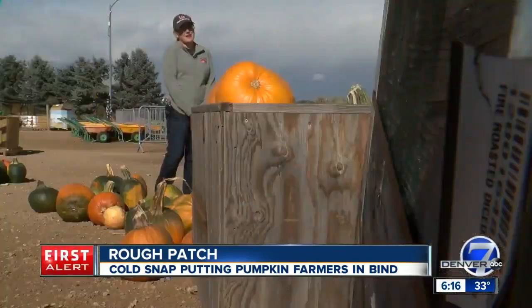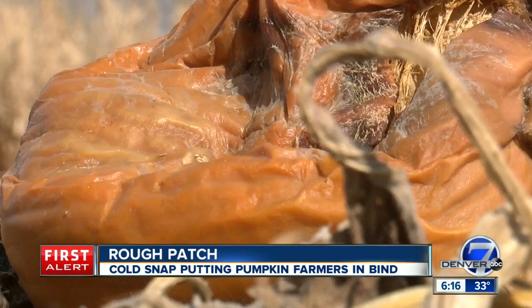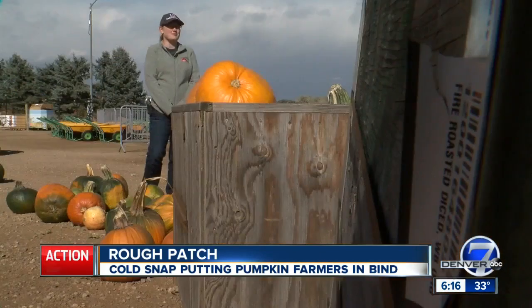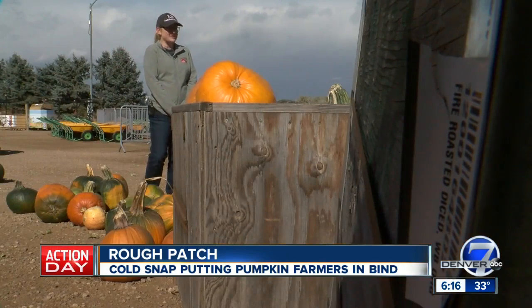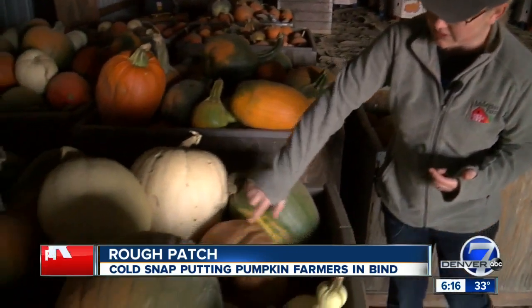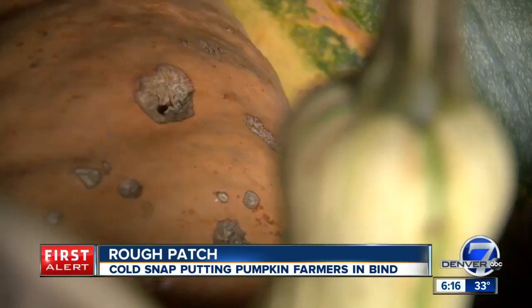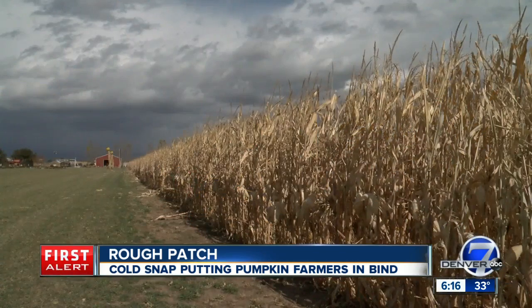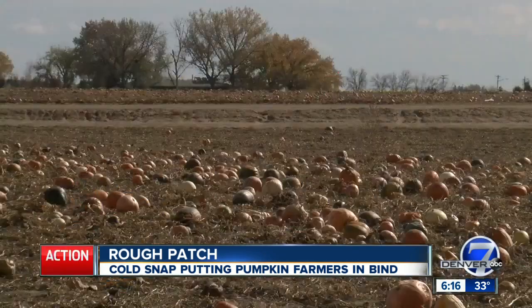We ended up losing about 90% of our crop, after a summer hail storm already did a number on the patch — we lost about 30% of our crop at that point. A bad stroke of luck from Mother Nature. You can kind of see the dents from the hail damage. It's the third time in 11 years the weather has damaged this farm. And unlike other crops, there is no insurance for a pumpkin crop.